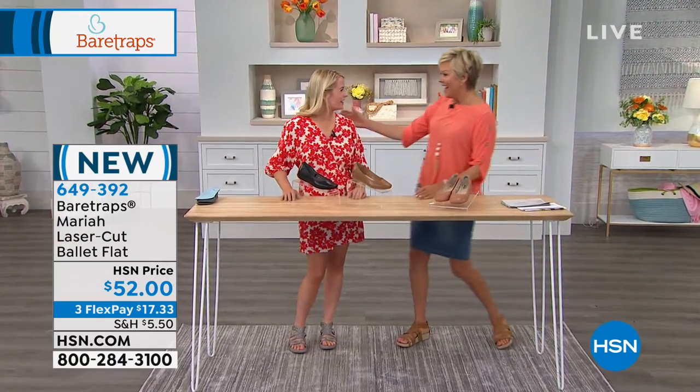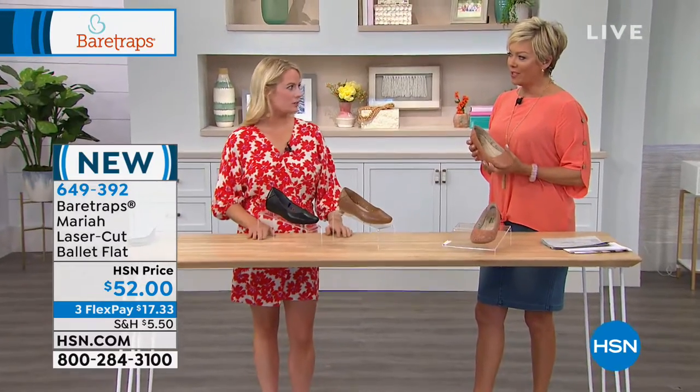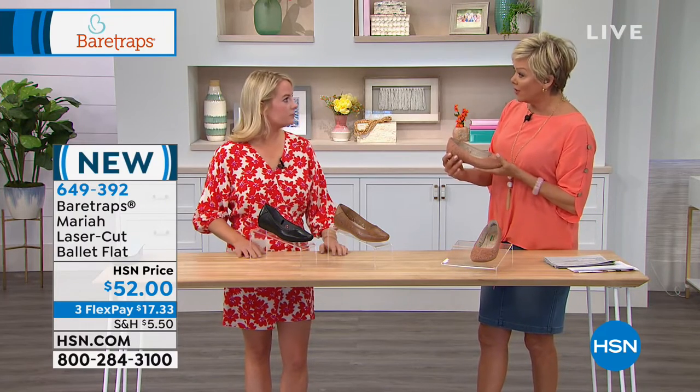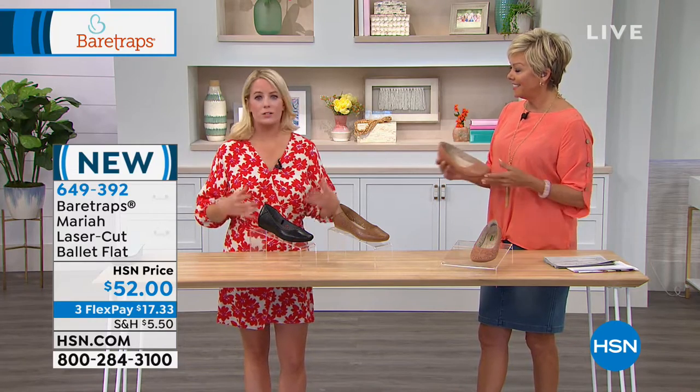I want to introduce you to Grace Hudson, our special guest from Bear Traps. I remember launching this brand with you a year ago — rave reviews, we had a good time. And our today's special today is no exception to the rule; the comfort is going to blow your mind. Bear Traps is known for comfort and style, and we don't want you to have to sacrifice either one. Whatever Bear Traps item you decide to take home today, you're going to find that you're getting both comfort and style.